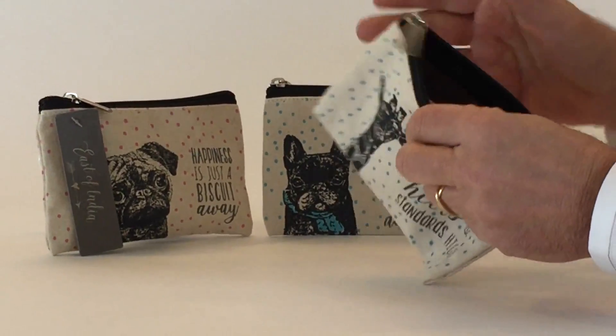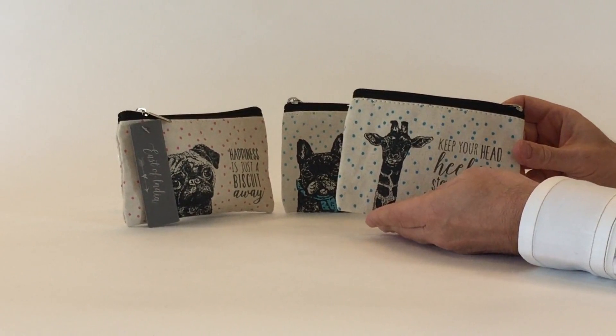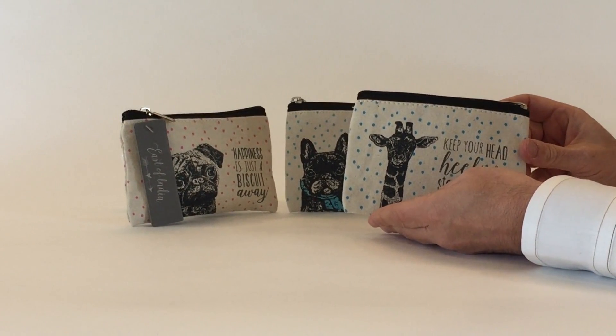Here we have a zipper on it, a very simple zipper. And inside, each one comes with the East of India tag on it, branding the product — designed in England.